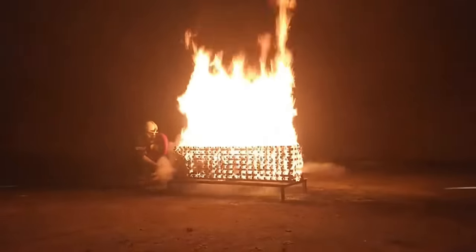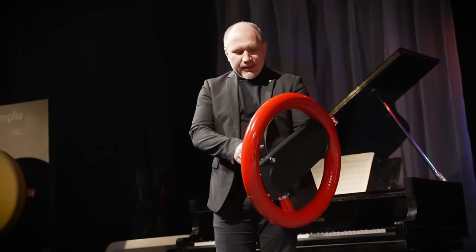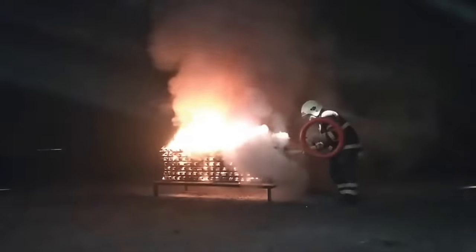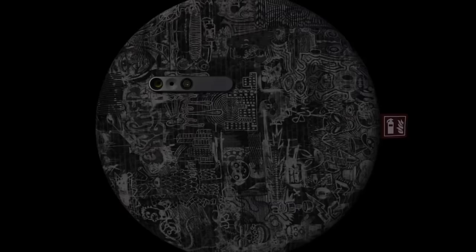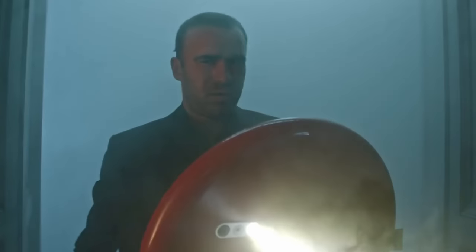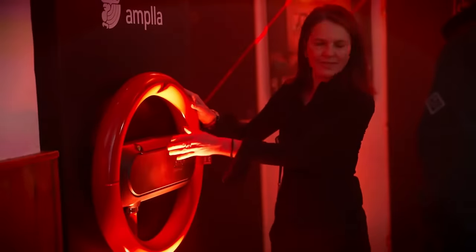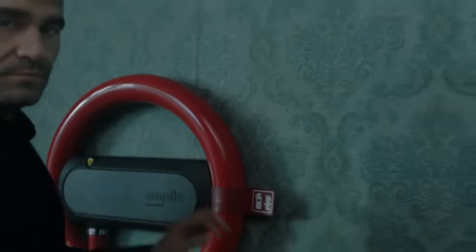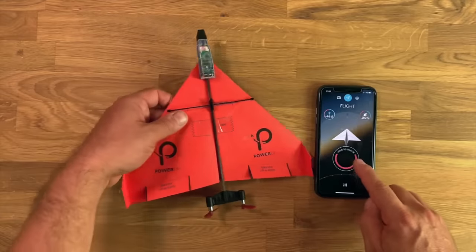Do fire emergencies have you burning with fear? Get ready to meet Ampla, the fire extinguisher with a shield that's here to save the day and add a dash of style to the mix. This extraordinary device goes beyond just putting out fires — it's a superhero in disguise, a sanctuary you can count on when things get heated. At its core, Ampla is a highly efficient fire extinguisher designed to combat flames swiftly and effectively, standing tall as a symbol of protection and refuge.